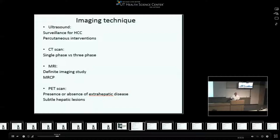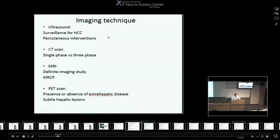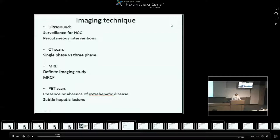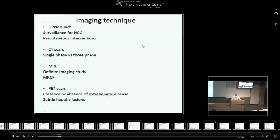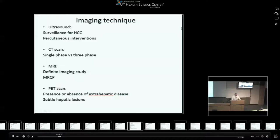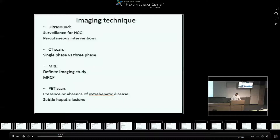What happened between the 1980s and now is basically an increase in imaging techniques that allowed many more liver resections to be possible and feasible. Starting with ultrasound, which is used now for surveillance for hepatocellular carcinoma and with percutaneous interventions. Then the CT scan - single phase versus three phase - the three phase delineates the anatomical association of liver tumors and is now standard of practice. The MRI has a little higher sensitivity for liver lesions and gives the opportunity to perform MRCP to evaluate intrahepatic lesions. And recently, the PET scan has been added to look at extrahepatic extension and subtle hepatic lesions.